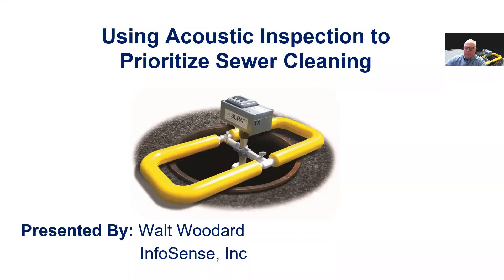Greetings. My name is Walt Woodard and I am the Global Sales Director for InfoSense, the Charlotte, North Carolina-based manufacturer of equipment for the acoustic inspection of gravity sewers. I want to talk to you today about how acoustic inspection technology can help utilities transition from their current time-based or reactionary sewer line maintenance programs into a strategic condition-based maintenance program, and to share the benefits this shift can provide from a resource allocation and system performance perspective.